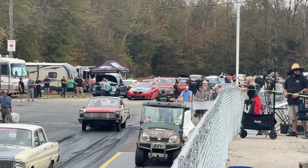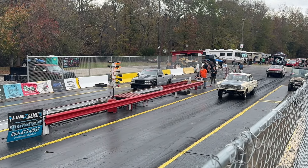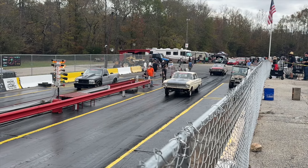We got cars in the lanes getting ready to get started with the day. Got a lot of cool cars out at the event and a ton that have been coming in today as well.